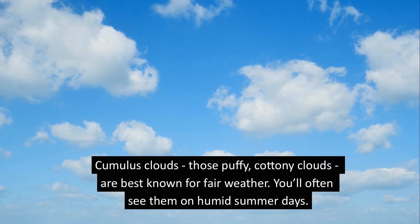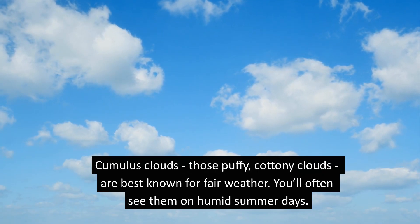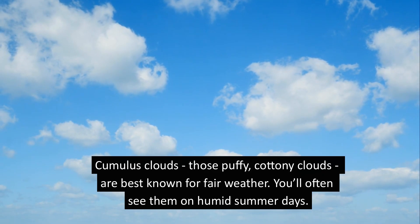Cumulus clouds — those puffy, cottony clouds — are best known for fair weather. You'll often see them on humid summer days.